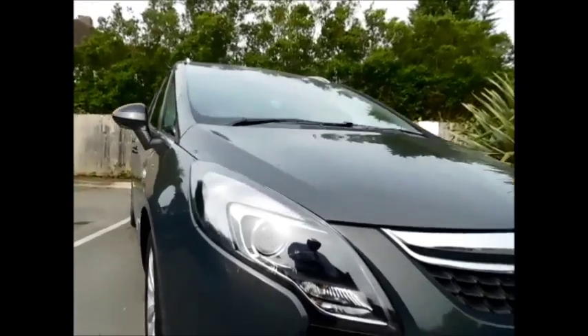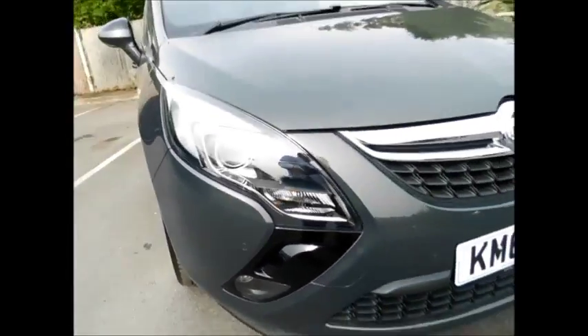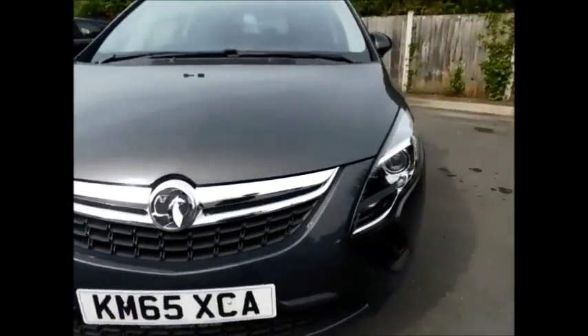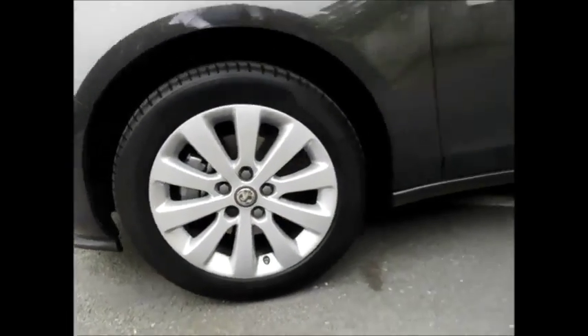Looking at the front of the vehicle, as you can see this car benefits from front fog lights along with front parking sensors and this lovely chrome grille from Vauxhall, along with the stunning 17-inch multi-spoke alloy wheels, colour coded door mirrors and handles, along with privacy glass in the rear.